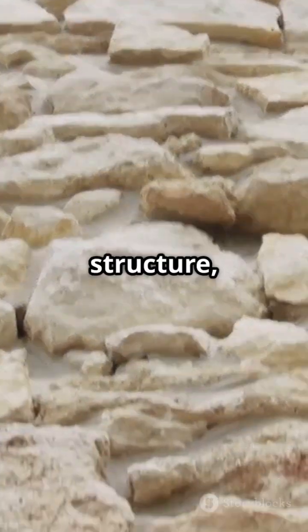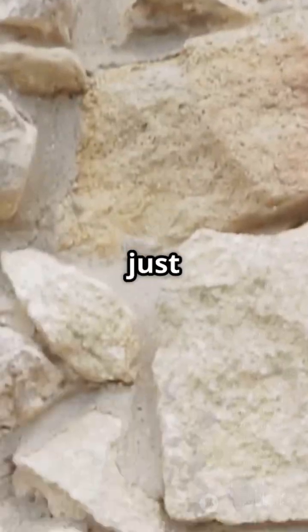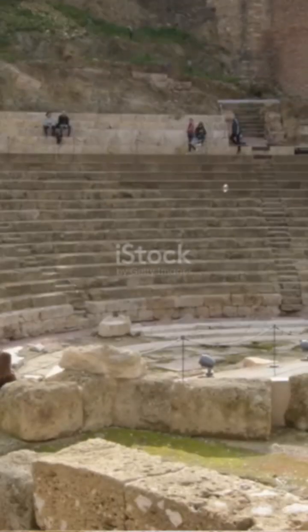So, next time you see a Roman structure, remember, it's not just old — it's self-healing. How cool is that?